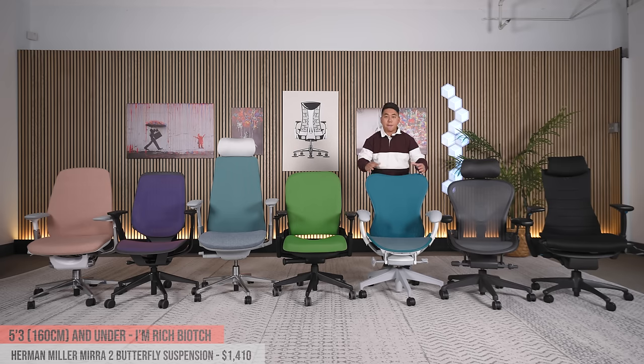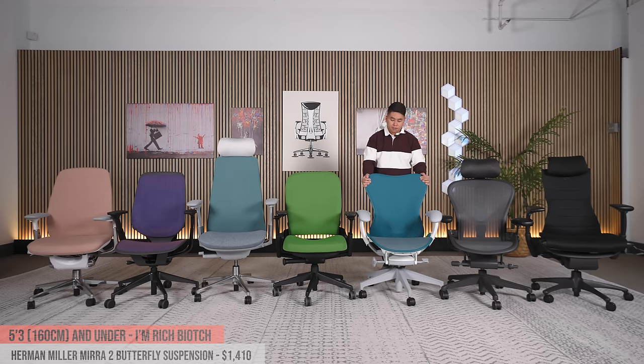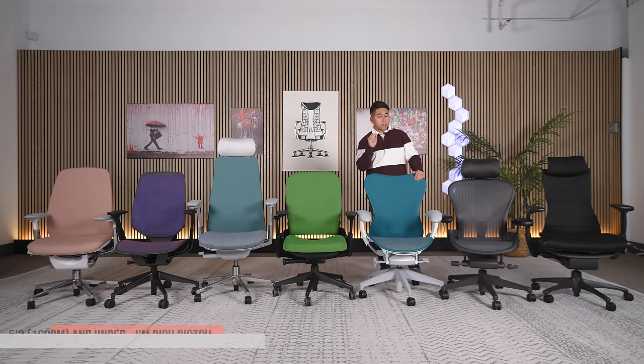The Mira 2 seat can actually curl and uncurl, which is really nice — if you have shorter legs you can make it curl in so it won't dig into the back of your legs. In general you have a lot of good mesh chair choices here. It's about $1,400 compared to an $1,800 Aeron, so in Herman Miller you get the 12-year warranty and excellent customer service. Note that I believe Herman Miller is now charging for returns, so keep that in mind.